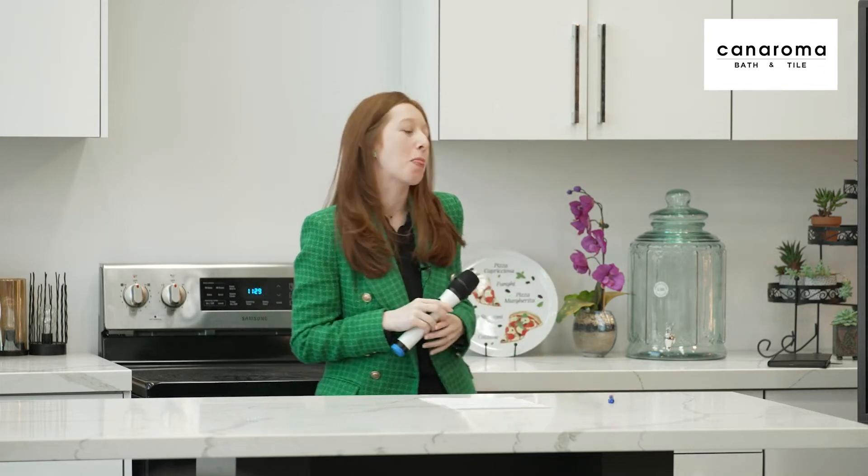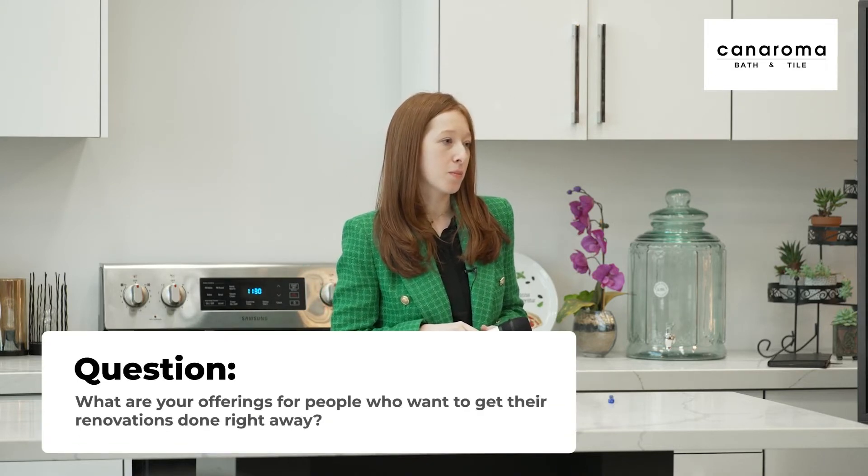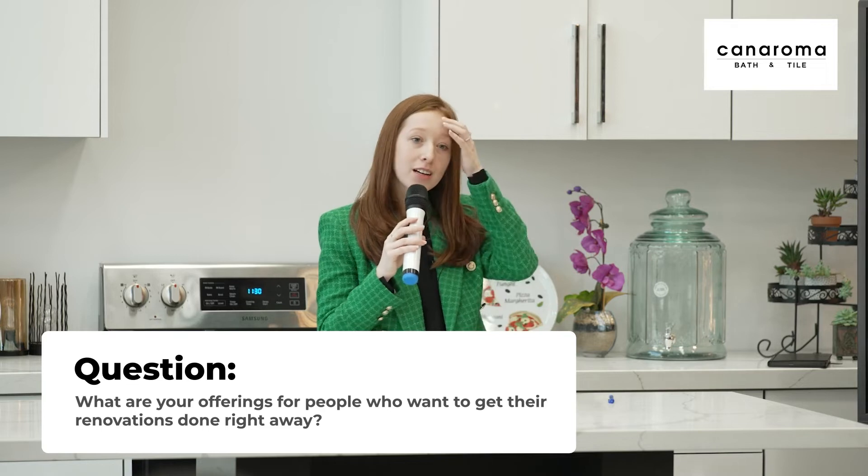Question: When someone wants to get going right now — like finishing a bathroom before Christmas — and doesn't have time to wait, what do you offer as an option?